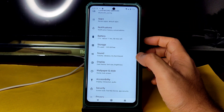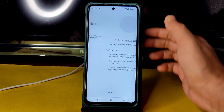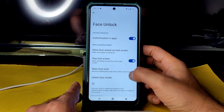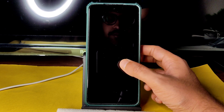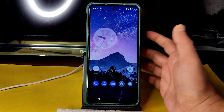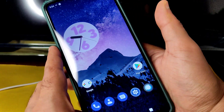Security settings give you face unlock and fingerprint unlock. Face unlock options include: skip lock screen, redo face scan, delete face model, and allow face unlock on lock screen. Double tap to sleep and double tap to wake are also available. Face unlock is very quick, and the fingerprint scanner is also quick enough — just tap to unlock.